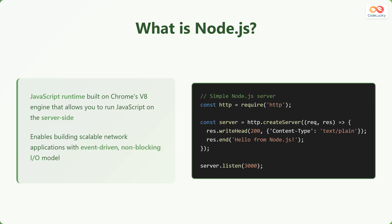Let's look at an example. Here's a simple Node.js server. We require the HTTP module, then create a server that listens for requests. When a request comes in, we respond with 'Hello from Node.js.' Finally, we start the server, making it listen on port 3000.